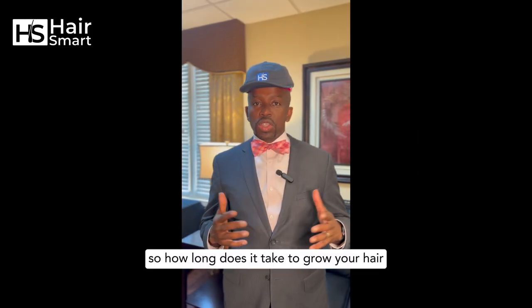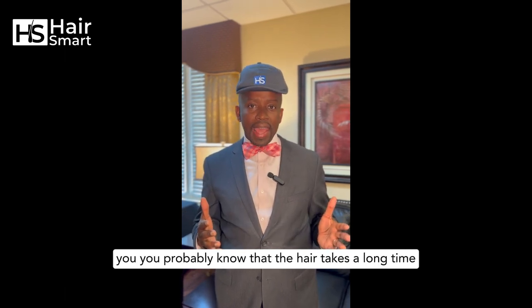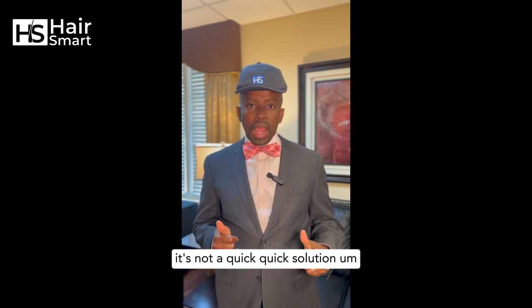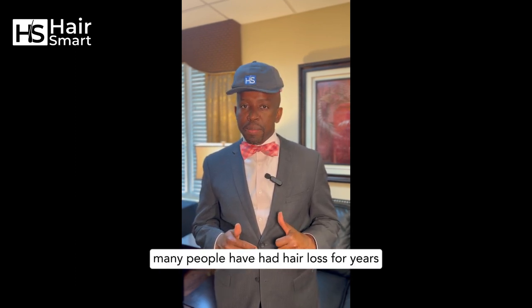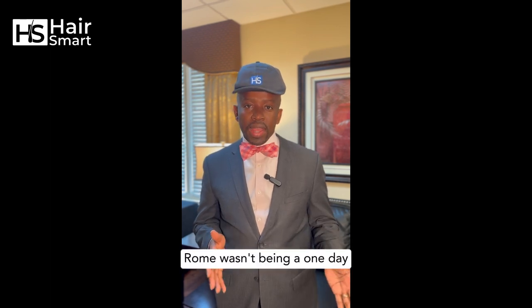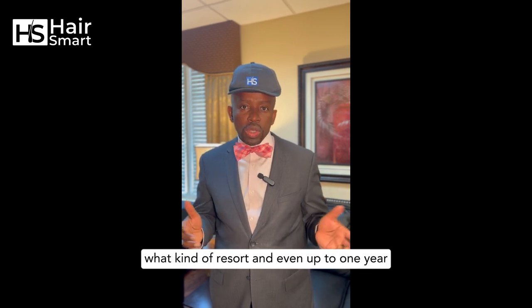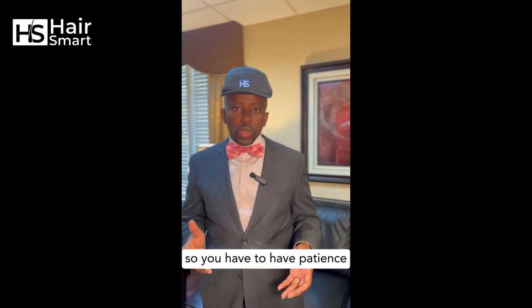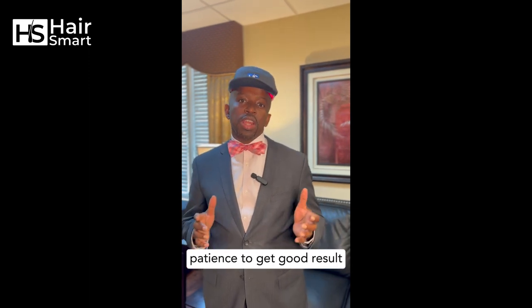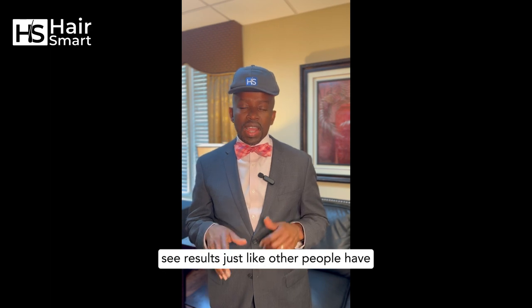Hair is not a quick solution — many people have had hair loss for years. Rome wasn't built in one day, so it takes about three to six months to start seeing some kind of result, and even up to one year. You have to have patience to get good results. Stick with the program and you're going to see results, just like other people have.